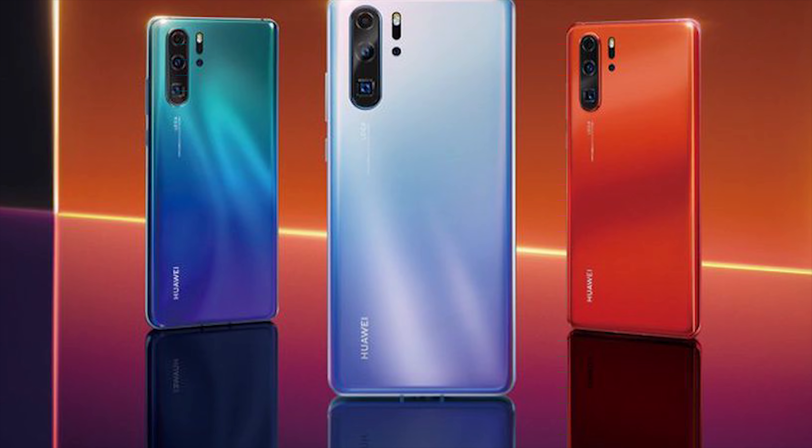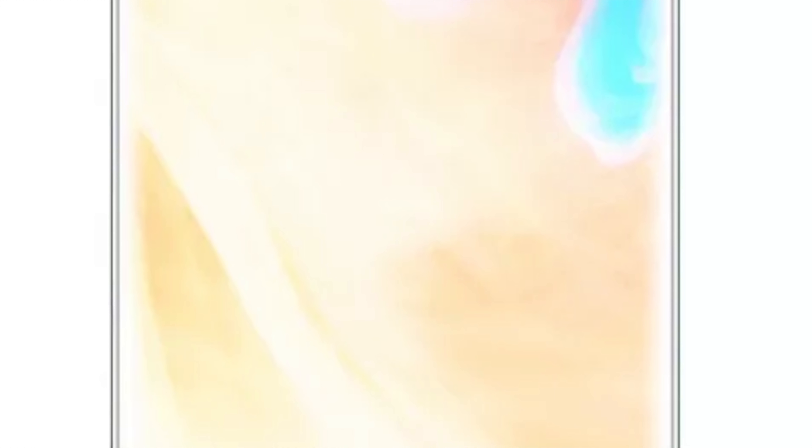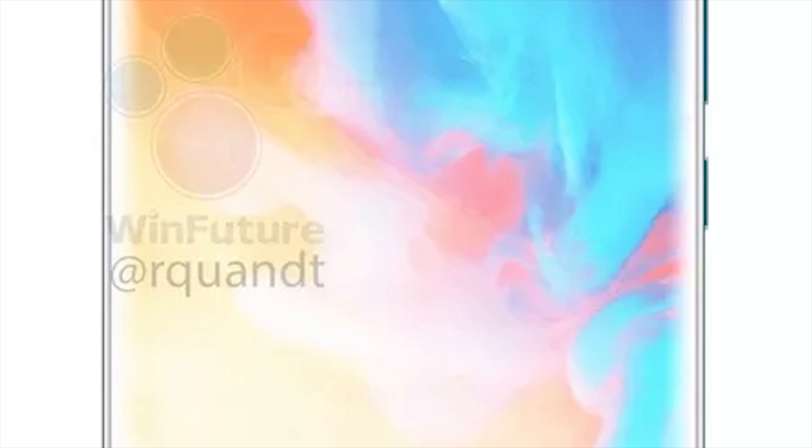The P30 and P30 Pro will be launched tomorrow and we've already had teasers, hands-on videos, and even a product page from Huawei. The leaked product page has now been taken down, but it confirmed that the device will have a quad camera along with some other great features.